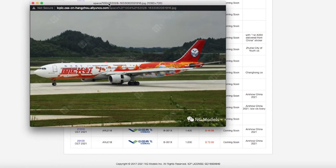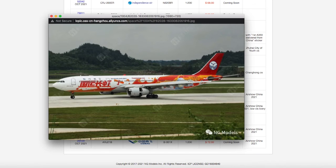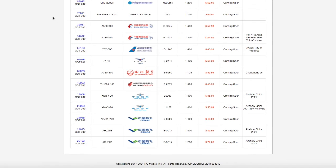Continuing down the line, we have a Sichuan Airlines A330-300 in their Changhong CS livery. It looks pretty nice, and from what it looks like on the aircraft, it's advertising China's space agency. Registration is B5960. The listed scale says 1:125, but I think that's an error — it should be 1:400. The price is $55, which also suggests it's 1:400.